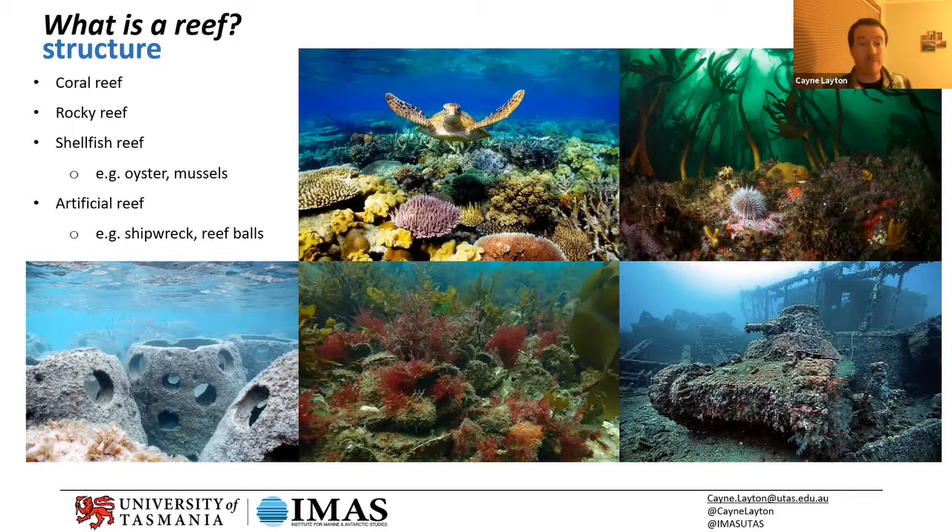We also have shellfish reefs. A lot of people are taken aback when I mention that Australia and the world actually used to have really extensive shellfish reefs made of oysters or mussels — multiple meters high, stretching for hectares. They're really one of the most threatened environments in the world; we've lost about 99.9% of shellfish reefs.